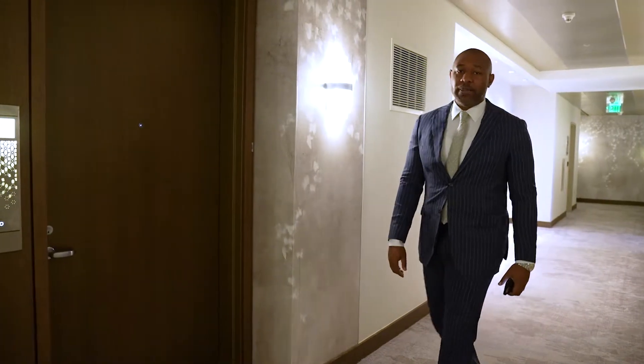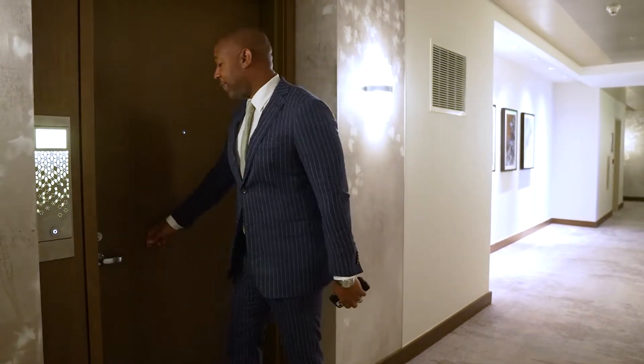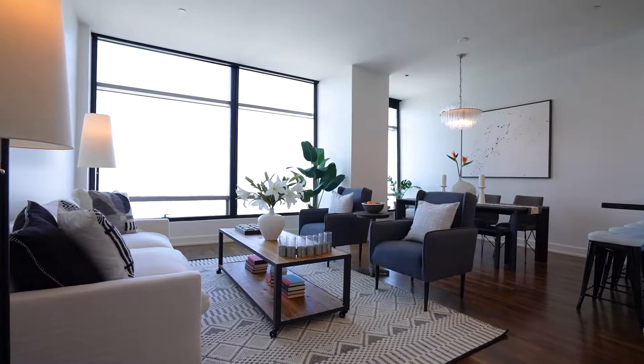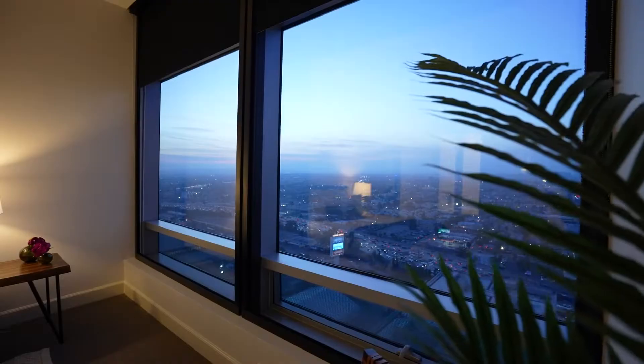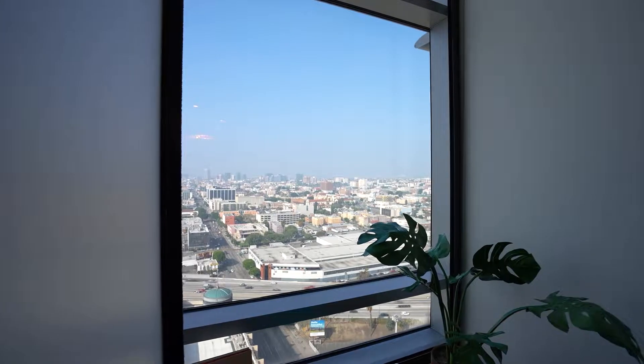Welcome to Unit 2017, downtown Los Angeles at the Ritz-Carlton. Move up to the pinnacle of downtown LA living at the Ritz-Carlton Residences, where this spacious west-facing unit offers never-ending views of city lights, captivating sunsets, and the Pacific Ocean.